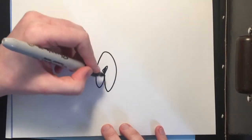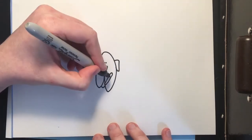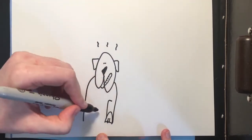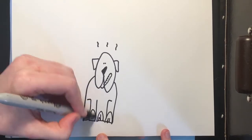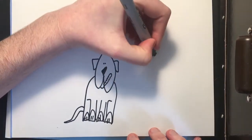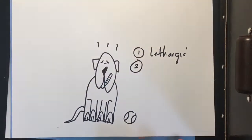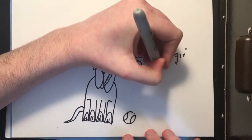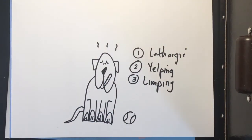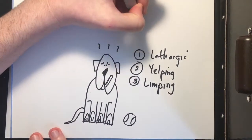A few weeks later, Jack noticed that Rufus wasn't really acting like himself. He was super lethargic, he wanted to sleep all the time, he didn't want to go hiking anymore, which was weird because it used to be his favorite activity. But what really got Jack worrying was that he saw Rufus was limping — and what was really weird was that sometimes it wasn't always the same leg. When Jack went to look at Rufus's leg, he also noticed a weird rash. All things considered, Jack was pretty worried: Rufus was super sleepy, he was limping, and he had this weird rash. He decided it was time to take Rufus to the vet.